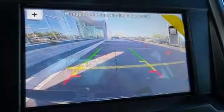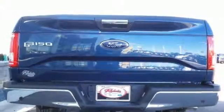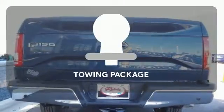Safety features including curve control, advanced track with roll stability control, and multiple airbags make this hard-working truck a safe bet. Whether for work or play,